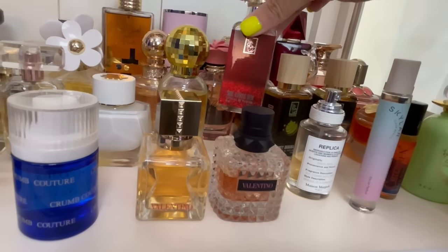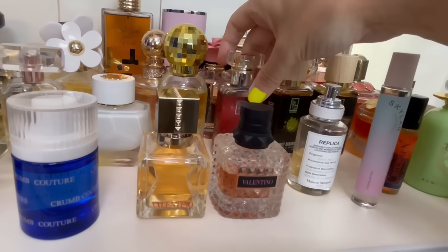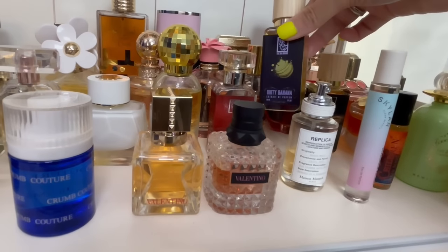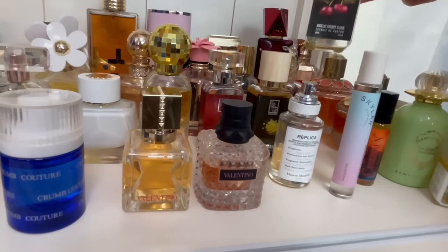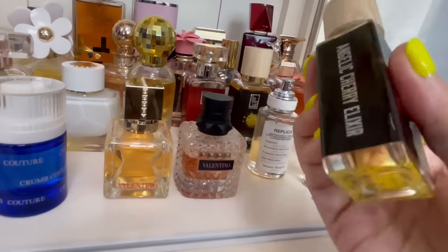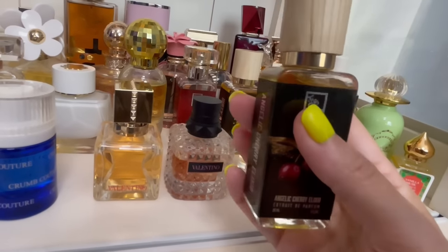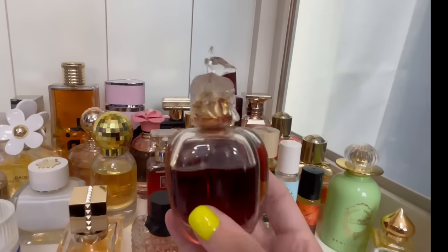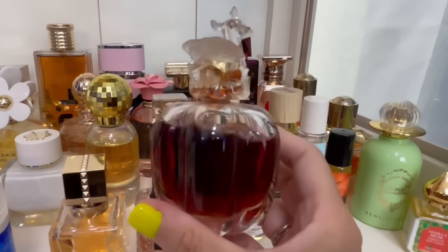I have three by the House of Dua. This is She Loves Red — a good dupe for BDK's Rouge Smoking. I love that one but I don't get great performance out of it. Then we have Dirty Banana — I'll have to keep you posted, I'm letting it macerate. And this is Angelic Cherry Elixir — I also have to let this one macerate because it didn't smell super great when I first got it. Sometimes Dua needs time to settle.